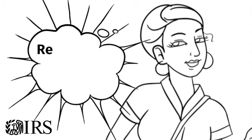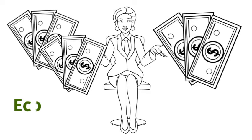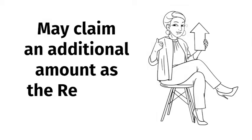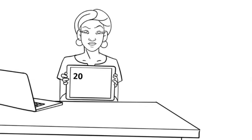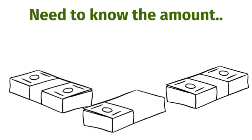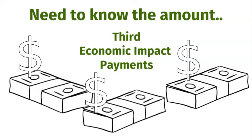The 2021 Recovery Rebate Credit was paid in advance to most people as the third round of economic impact payments. People who are eligible and received less than the full amounts may claim an additional amount as the Recovery Rebate Credit, and must file a 2021 tax return to claim it, even if they don't usually file a tax return. They will need to know the total amount of the third economic impact payments, including any additional amounts they received, to claim the 2021 Recovery Rebate Credit.